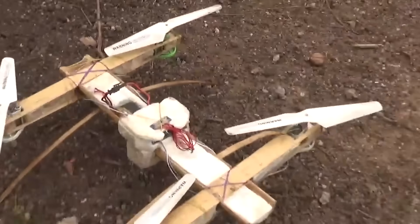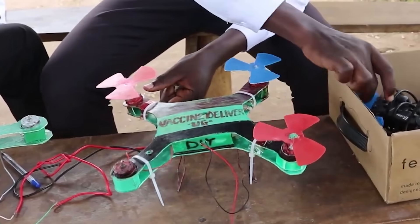These drones are something that you've never seen before. Some are made of food and others from toy parts. I'm sure you've never heard of drones made in Africa, but today I'll show them to you.